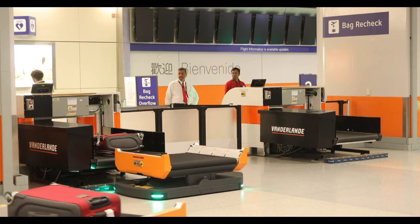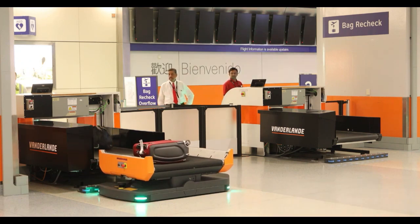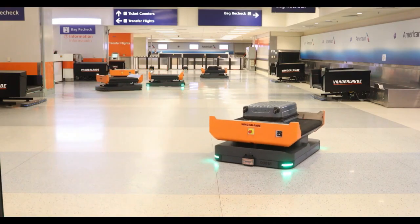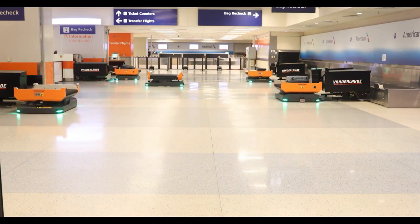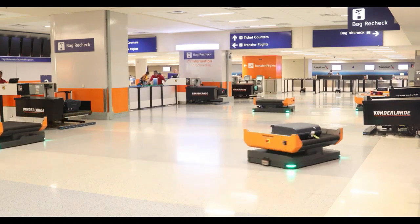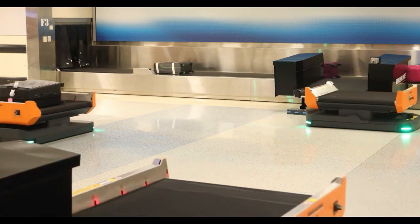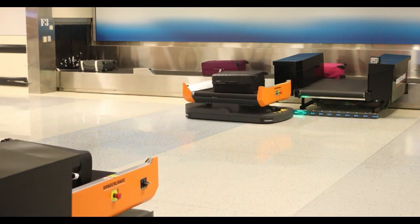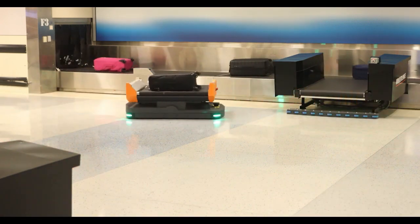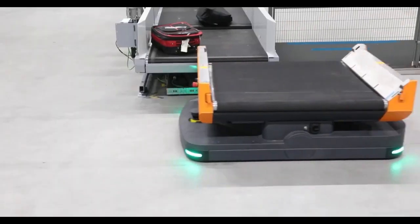Vanderland Fleet is also applicable in warehouse automation, where it consists of a fleet of autonomous mobile robots, or AMRs, that can move goods around a warehouse or distribution center. The AMRs are equipped with sensors and advanced algorithms that enable them to navigate around obstacles and safely transport goods, and can be programmed to perform a wide range of tasks including picking, transporting, and sorting items. Overall, Vanderland Fleet is a cutting-edge solution that has won prestigious awards, including an Inter-Airport Europe Award in 2017.